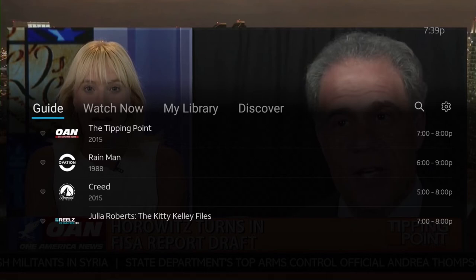Hey, what's going on YouTube, just another quick video. I just got a comment on YouTube and they asked how can you record a future show on AT&T TV Now.